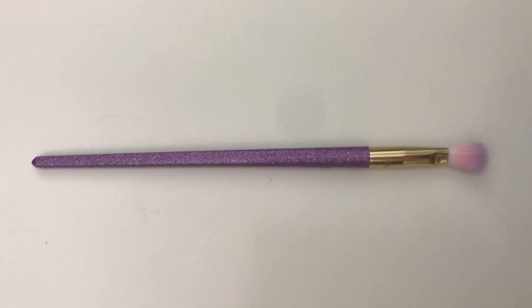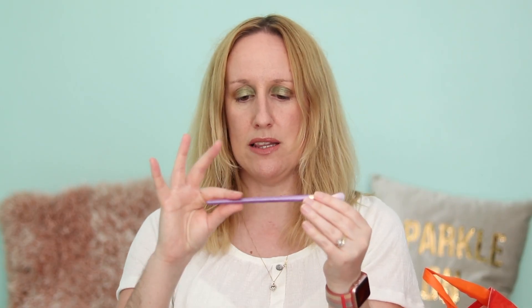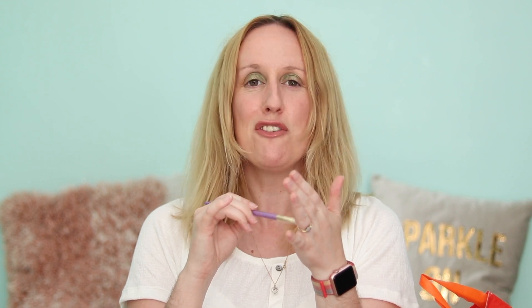That is the brush — I will put a close-up of it. I absolutely love the handle on it. It's all purple and sparkly, glittery. Really, really nice soft brush for blending your eyeshadow.